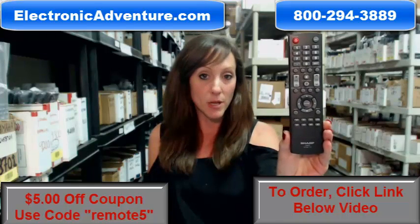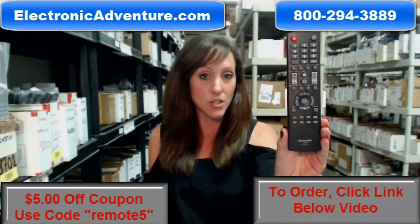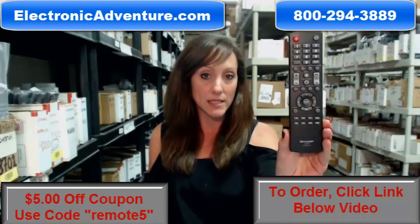And you know what's great about our remotes? They work straight out of the package. No coding or programming is necessary.